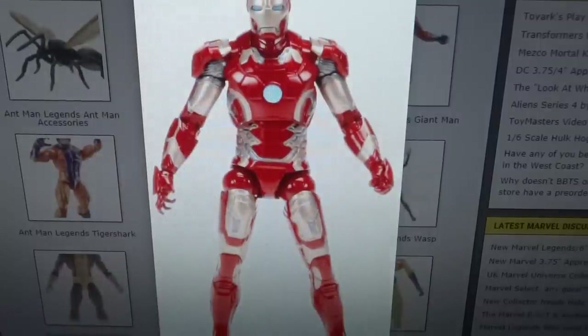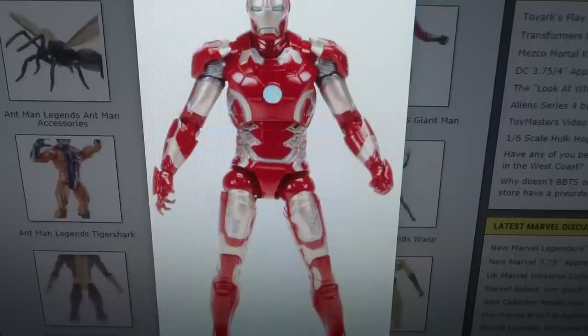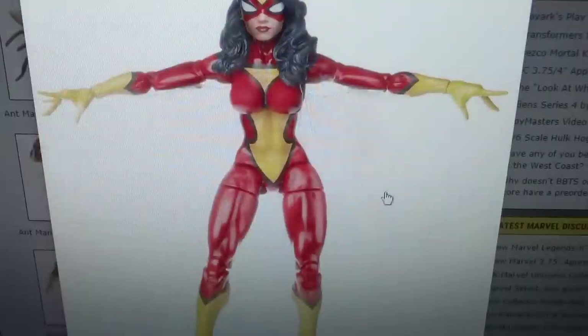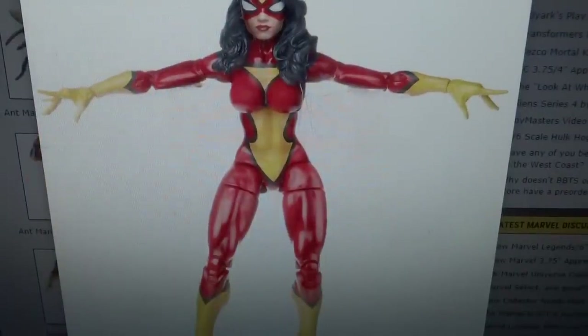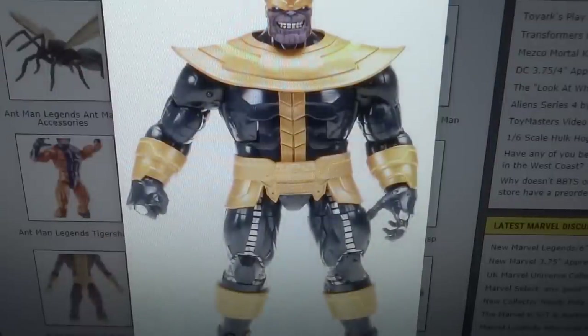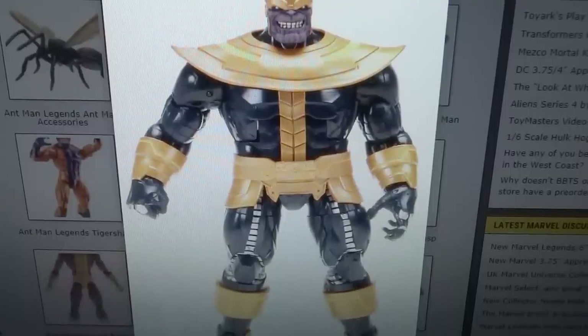We are getting the Mark 43, which is essentially the same as the Mark 42 just with some more red paint — nothing too special. The one thing I do like is that he comes with a separate head sculpt where the helmet is coming up so you can't fully see Tony Stark's face — I like that and will probably display him that way. But again, I wouldn't be buying it if it wasn't for the Build-A-Figure. We get Spider-Woman — not too excited for her, she looks alright but nothing too special. And then of course Thanos is the Build-A-Figure — super stoked for this. They showed it at Comic-Con a few months ago so it's not brand new, but I'm still very excited and it's definitely worth buying figures I don't care about just to build Thanos.